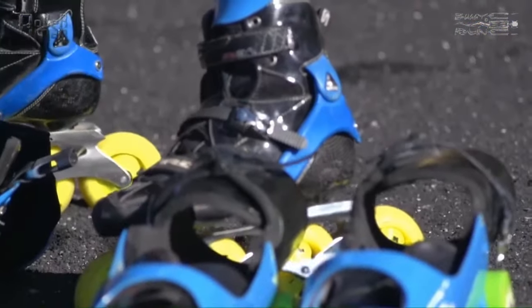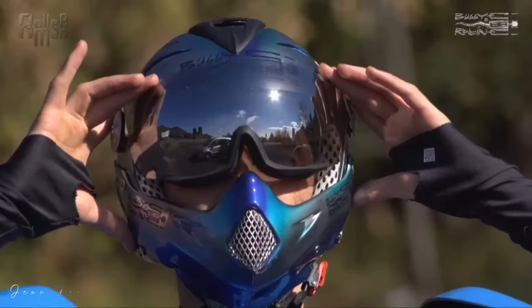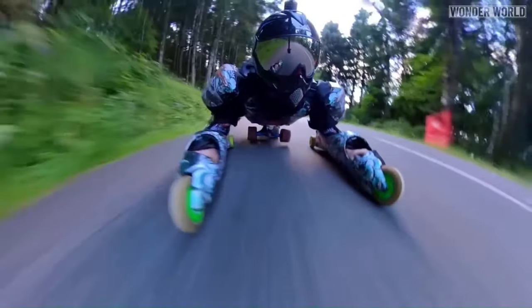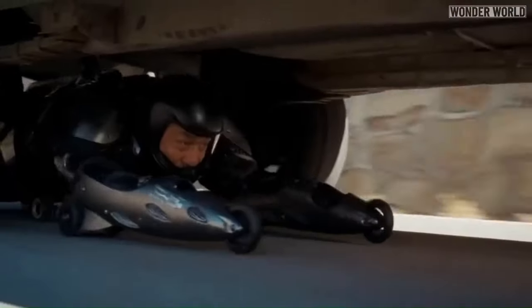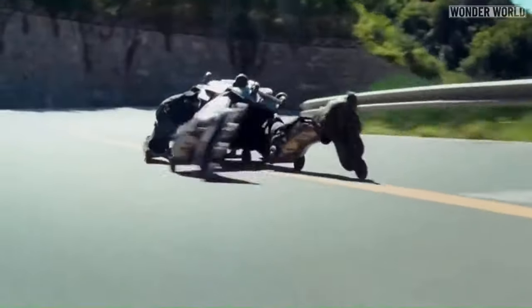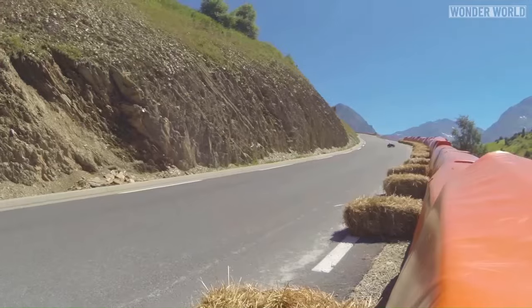The suit features a number of safety features, such as a padded helmet, gloves, and knee and elbow pads. Electric roller blade suits are still in their early stages of development, but they have the potential to revolutionize the way people get around, and are also a lot of fun to ride. Prices vary depending on features and brand, but you can expect to pay anywhere from $1,000 to $5,000.